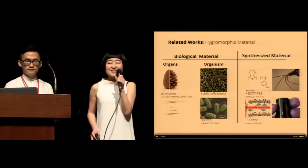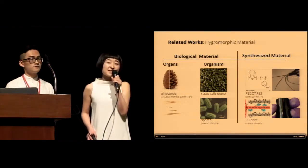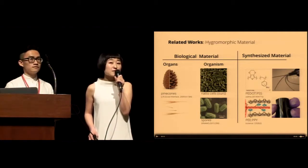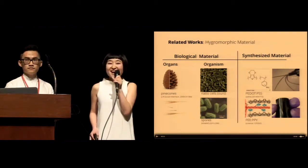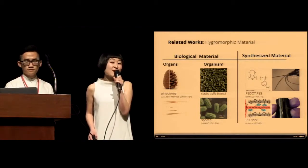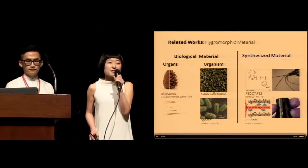Looking at related work broadly, there are a large group of hygromorphic materials in both the natural world and man-made world. We believe the natto cell is the first independent living organism found in nature and used as a nano actuator. Compared to all synthesized hygromorphic materials, our actuator is grown rather than built — so it is ecologically friendly and biocompatible. Surprisingly, its performance is almost as good as the best synthesized material human beings have found so far.